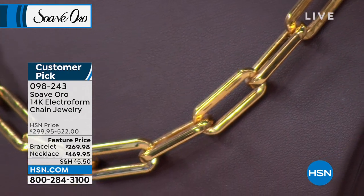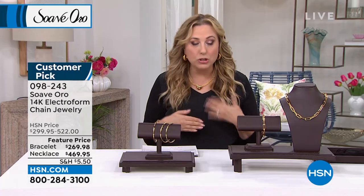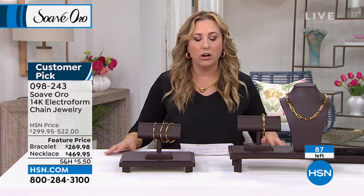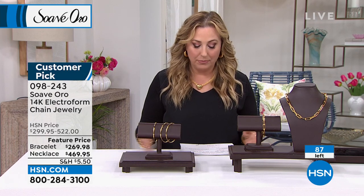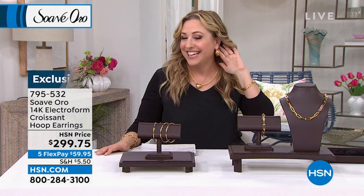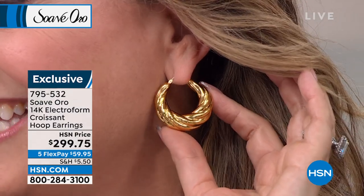I've bought two or three pieces from the Suave Oro collection that I have in my own personal wardrobe because I love big, bold gold looks — but again, I would rather purchase a car. Our first item is the earrings I'm wearing, called the croissant, at $299.75.